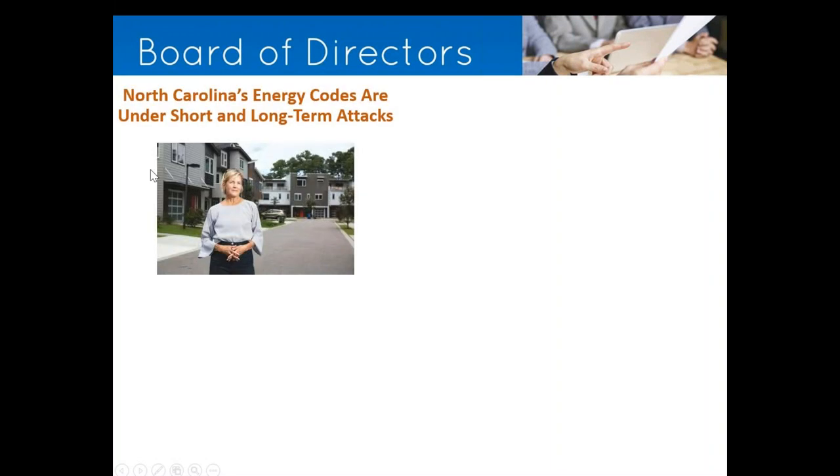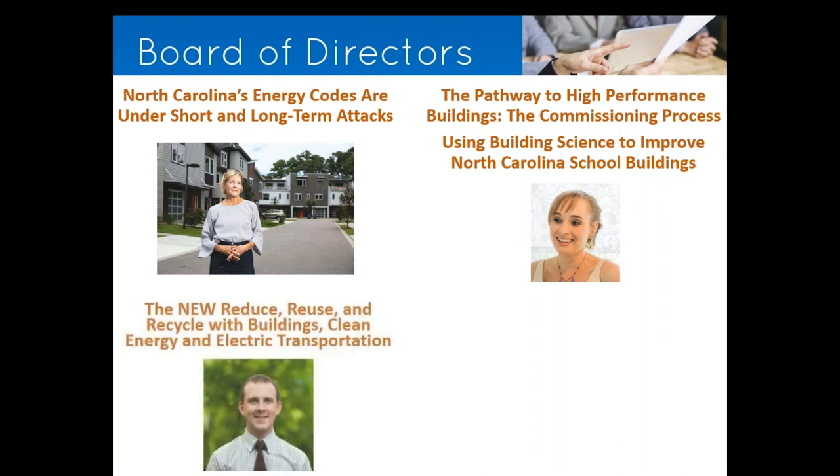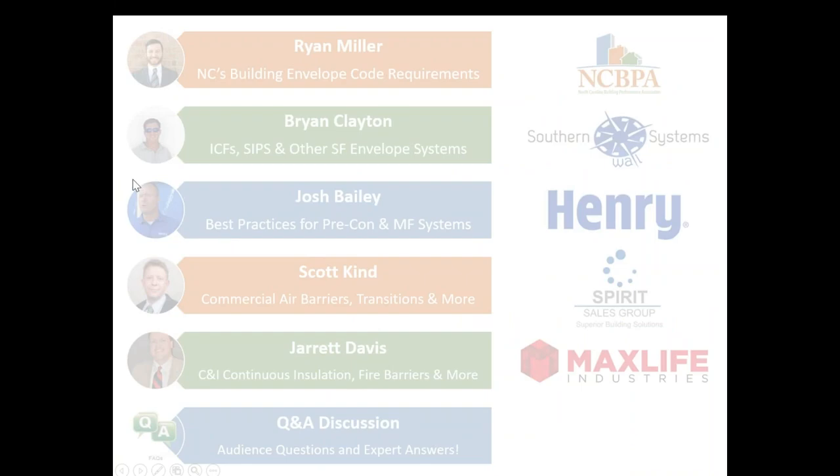Our board of directors has been active publishing articles on important industry subjects. Pam Fossa has an article on energy codes being under attack. Board chair Meg McDermott has articles on the commissioning process and improving North Carolina school buildings. Jonathan Gock of the Greenbelt Alliance in Asheville wrote about reduce, reuse, and recycle with buildings, clean energy, and electric transportation. There's also an article on building performance versus building plaques — all available on the NCBPA website.